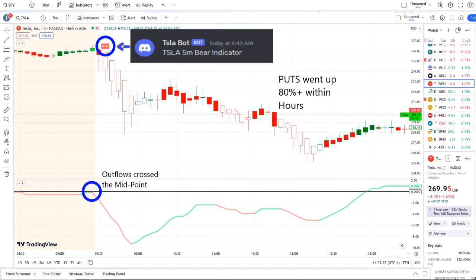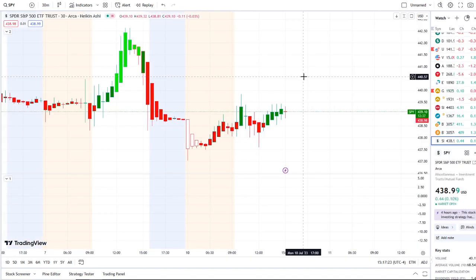Put options went up 80% plus within hours. If you want to receive this clarity and edge on the charts, the link is down below in the description to the 42 Vision indicators. We look forward to having you join us and we strive for opportunities like these every single day.